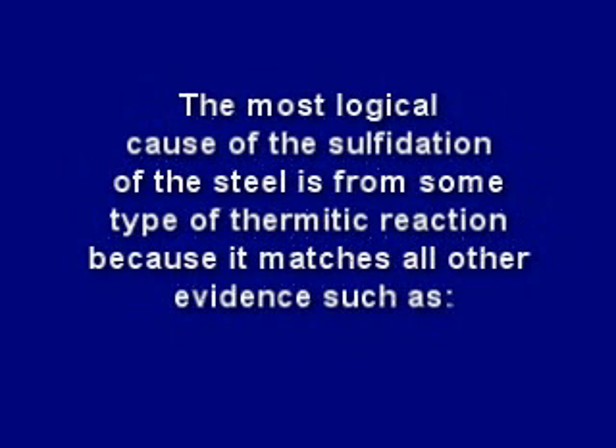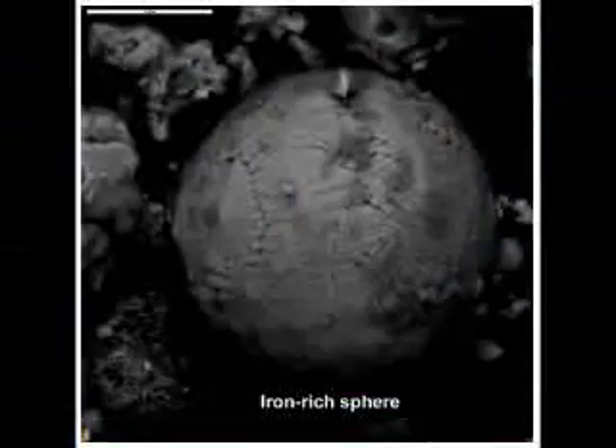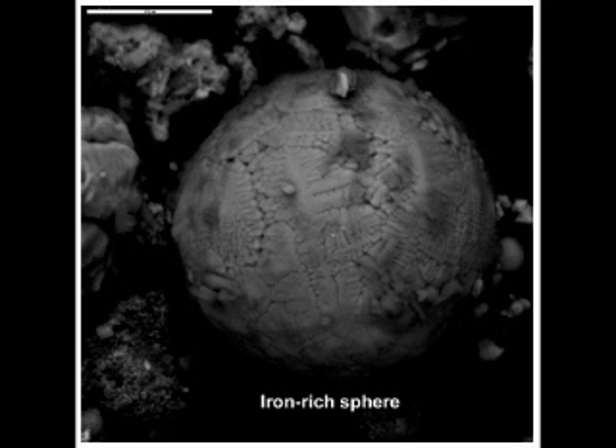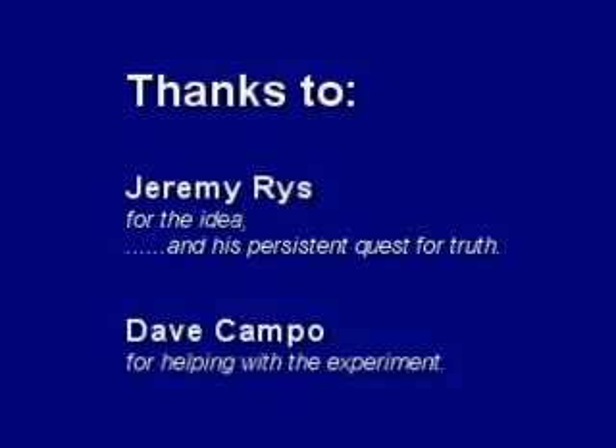Perhaps NIST knew the most logical cause of the sulfidation of the steel is from some type of thermitic reaction, because it matches all other evidence such as the molten steel or iron flowing out the side of the tower well before its collapse, the iron spheroids found in the dust — a direct byproduct of a thermitic reaction — NASA thermal images of the rubble piles indicating very high temperatures days after the event caused by ongoing thermitic chemical reactions, and the high-tech explosive nanothermite found all through the dust. The remarkable collapse, supposedly from a new phenomenon called thermal expansion due to an office fire, looks exactly like a controlled demolition. The murder of thousands on 9-11 wasn't considered a crime, and therefore never investigated as a crime, which may be why so much forensic evidence is ignored, such as the iron microspheres and the explosive nanothermite found in the dust, and that mysterious eutectic steel. Don't they deserve some justice?